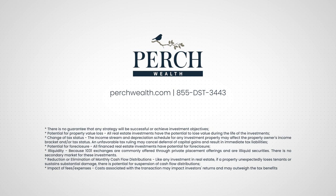Potential for property loss: all real estate investments have the potential to lose value during the life of the investments. Change of tax status: the income stream and depreciation schedule for any investment property may affect the property owner's income bracket and or tax status. An unfavorable tax ruling may cancel deferral of capital gains and result in immediate tax liabilities. Potential for foreclosure: all financed real estate investments have potential for foreclosure. Illiquidity: because 1031 exchanges are commonly offered through private placement offerings and are illiquid securities, there is no secondary market for these investments. Reduction or elimination of monthly cash flow distributions: if a property unexpectedly loses tenants or sustains substantial damage, there is potential for suspension of cash flow distributions. Impact of fees and expenses: costs associated with the transaction may impact investors' return and may outweigh the tax benefits.